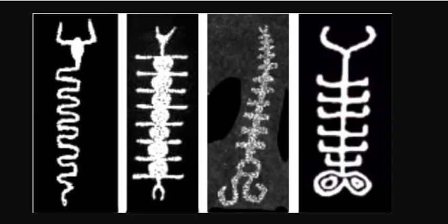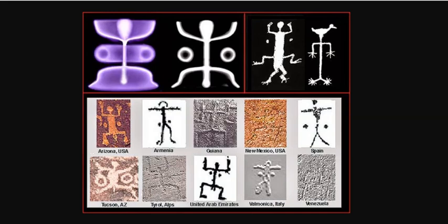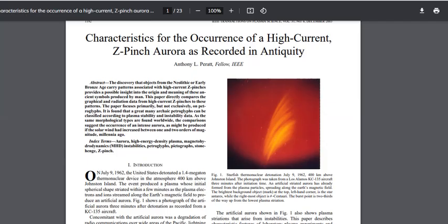It contains the Jacob's Ladder. It contains the Squatterman with dots, and the dots are pervasive. In the paper published two decades ago, characteristics for the occurrence of a high current Z-pinch aurora in recorded antiquity proves this.